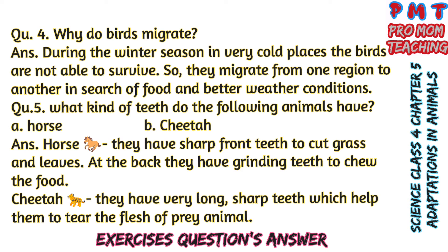Question 5: What kind of teeth do the following animals have? A — Horse, B — Cheetah. Answer: Horse has sharp front teeth to cut grass and leaves, and grinding teeth at the back to chew food. Cheetah has very long, sharp teeth which help them to tear the flesh of prey animals.